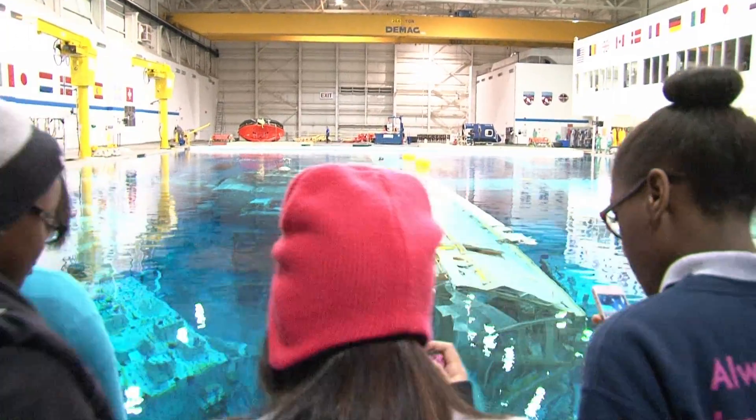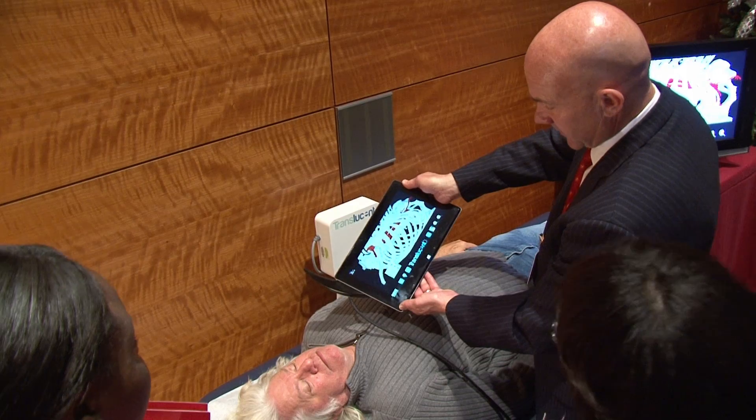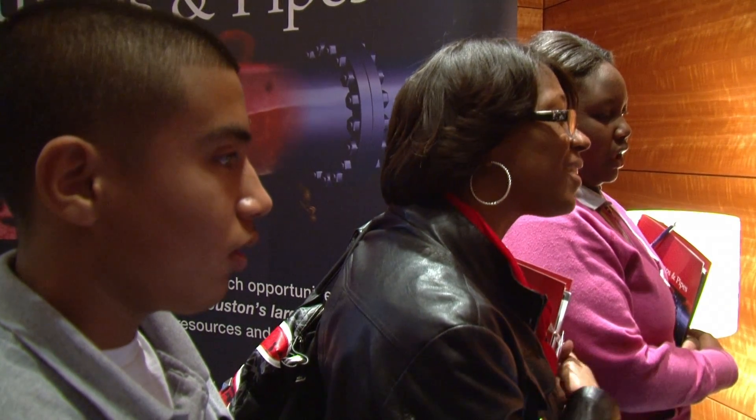We offer a rigorous curriculum here. The students are all engaged in pre-AP and AP classes as well as dual credit classes. You're getting credit for your high school and your college all at the same time.